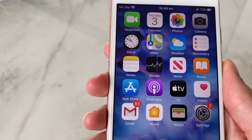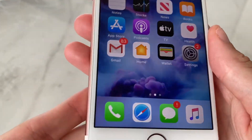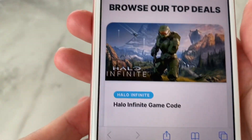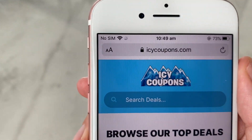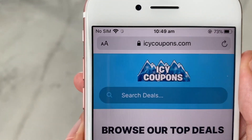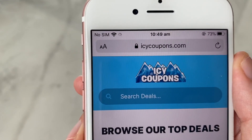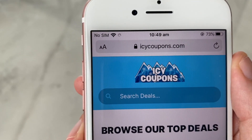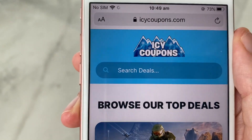So first things first, I highly recommend doing this on a mobile device. You just want to grab your phone and head to Safari, and from there you just want to head to this website right here called Icy Coupons. This is the best coupon website — I guarantee it to you guys. Check out what else they've got available on here as well apart from Pretty Little Thing. Guarantee it, you won't regret it.